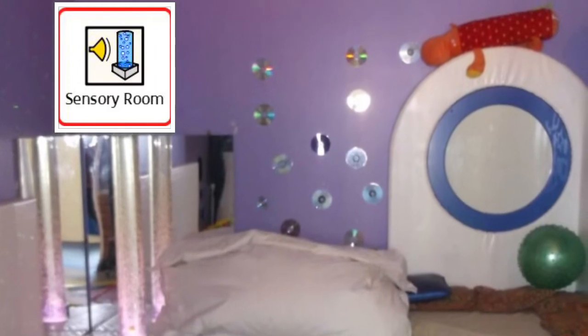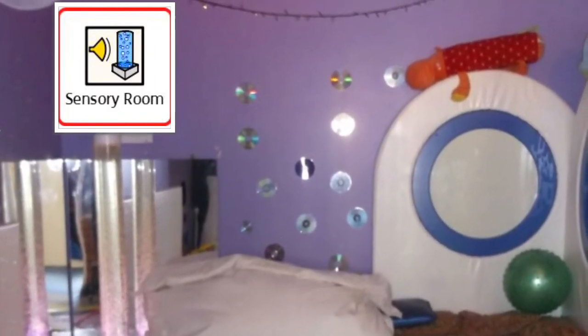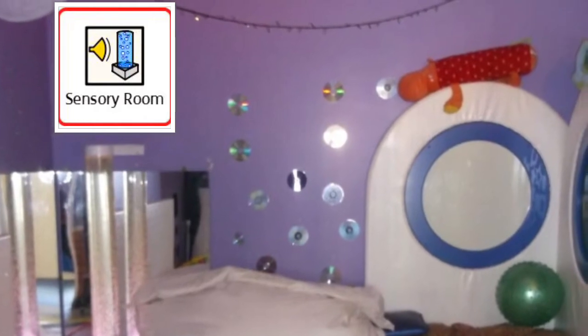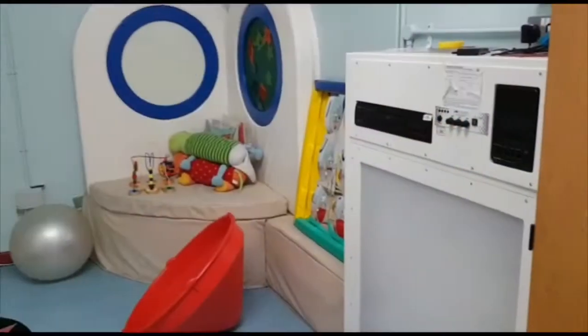We have two sensory rooms. This is the infant sensory room. It has lots of equipment like a bubble tube and a dark den.